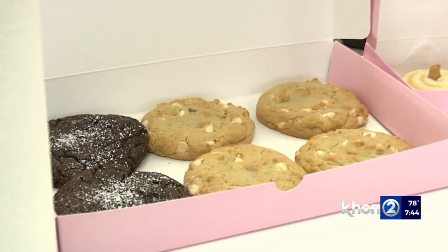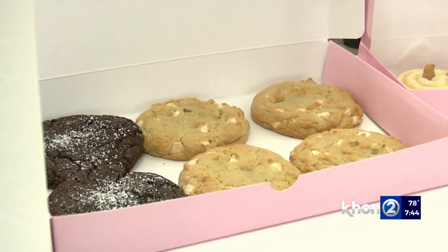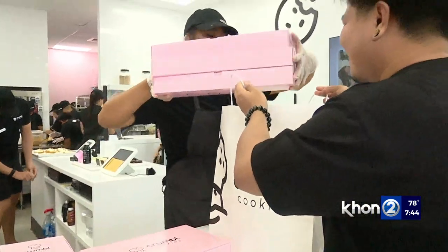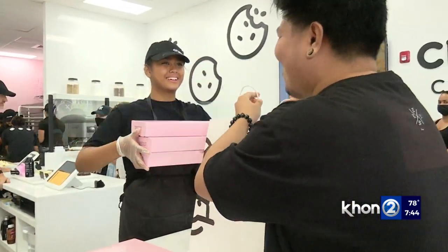How long will it take for one of those cookies to return back onto the menu after a rotation? Great question. Each cookie is based on popularity, and sometimes you'll see a cookie once a year, twice a year, and hopefully three times a year if it's a super popular one, but probably not more than three times.